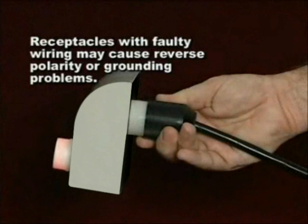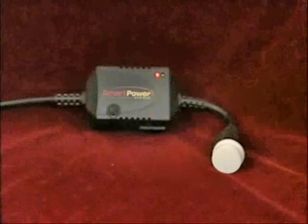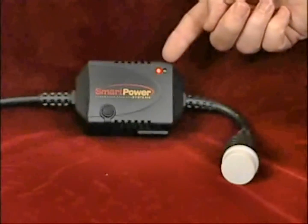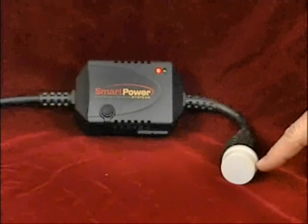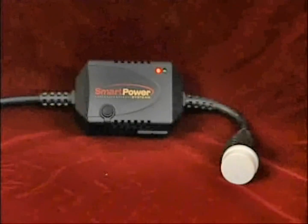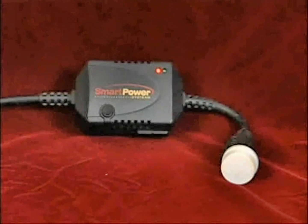In instances where there is faulty wiring, conventional suppressors still permit unreliable low voltage spikes to infect and disrupt your equipment, like a power virus. Not only does the patented Smart Power System transformer-based filter monitor for faulty wiring, but it also immediately stops unrestrained electricity before it can damage your POS system and server.